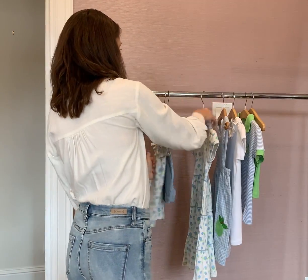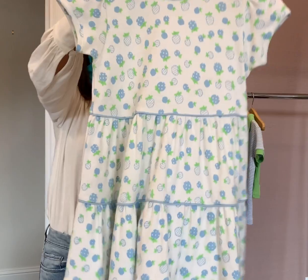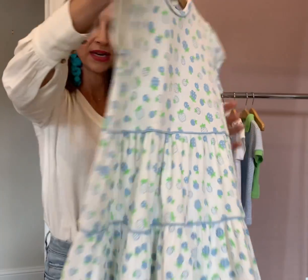And then the popular Jill twirly dress, again with the blue trim. It's just really sweet — a nice added touch.